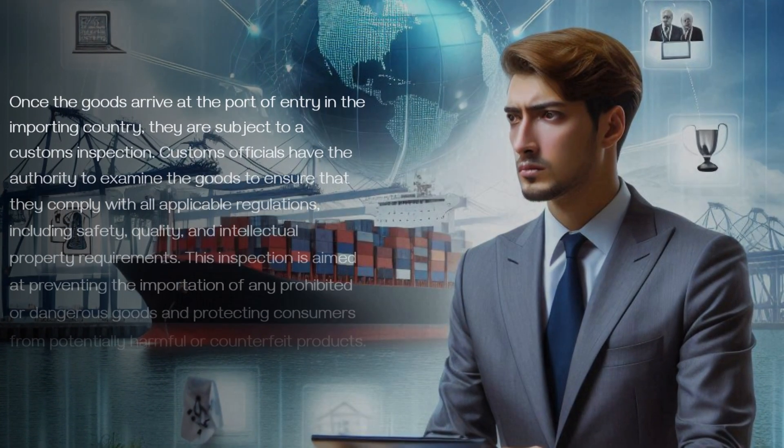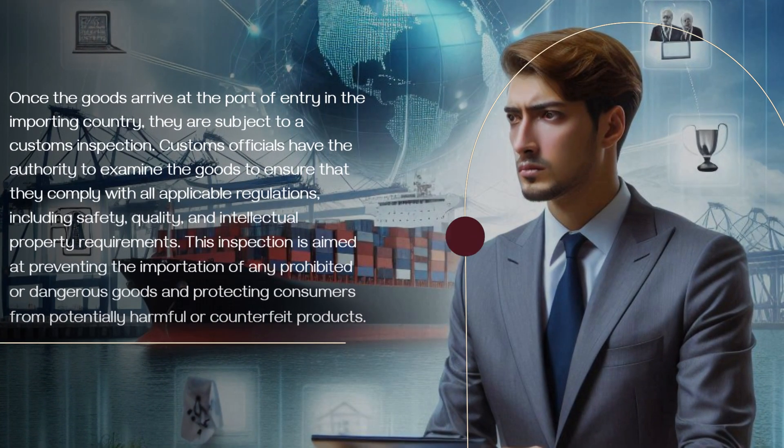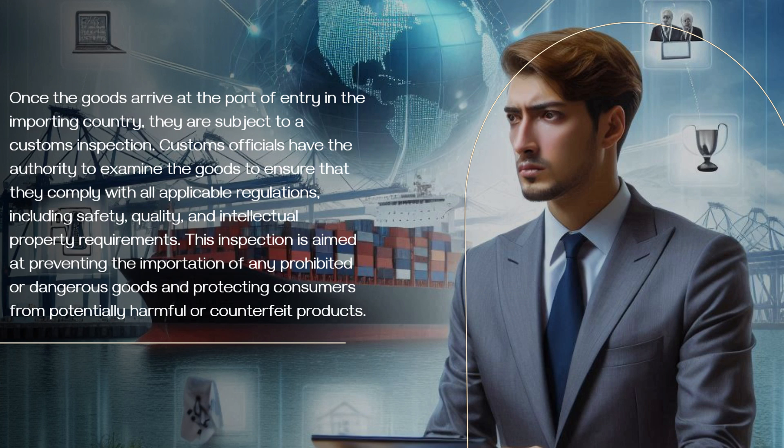Once the goods arrive at the port of entry in the importing country, they are subject to a customs inspection. Customs officials have the authority to examine the goods to ensure that they comply with all applicable regulations, including safety, quality, and intellectual property requirements. This inspection is aimed at preventing the importation of any prohibited or dangerous goods and protecting consumers from potentially harmful or counterfeit products.